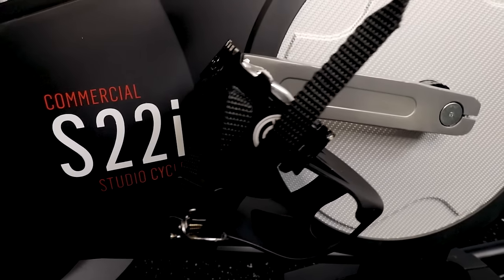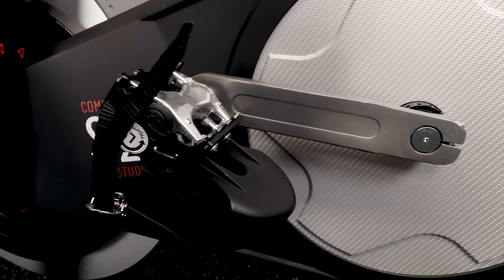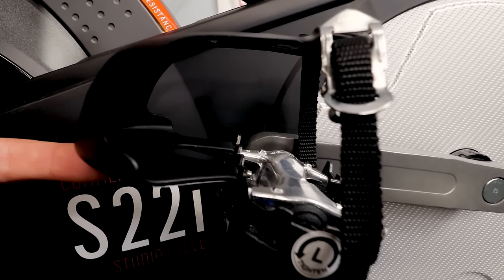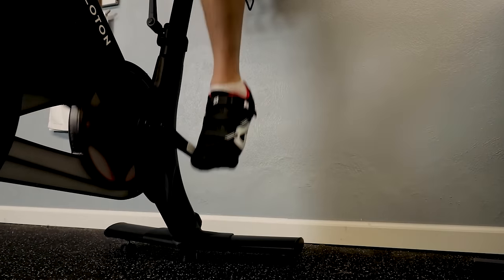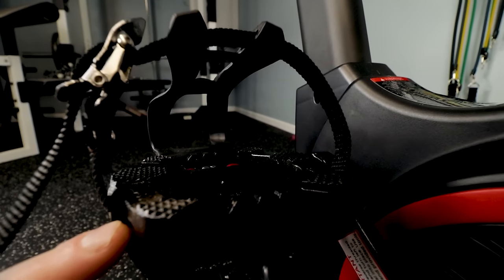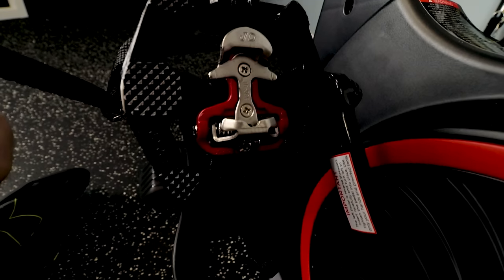Starting with the NordicTrack: one side has a cage, the other has a flat surface like a regular bicycle. Great that anybody can use it, but at this price point I wish they included a clip-in. Next, the Peloton as delivered only has clip-ins, so you must have cycling shoes to use it — great for connectivity, but a downside if casual riders want to jump on occasionally. Echelon gets it right: one side cage, one side clip-in. That's how bikes at this price point should be delivered, so anybody can use it but serious riders can clip in. Well done, Echelon.